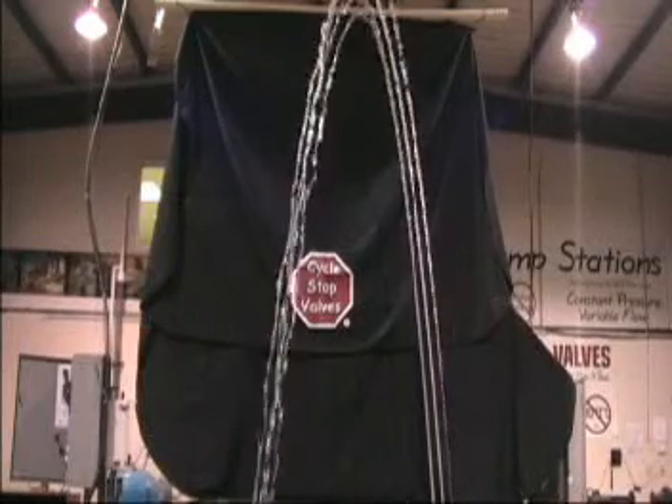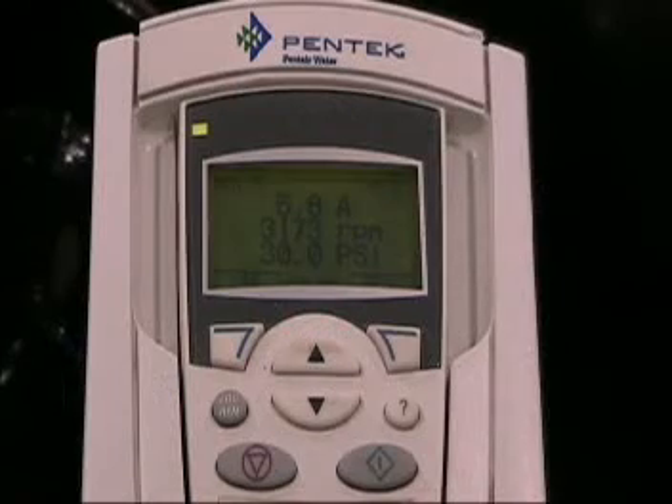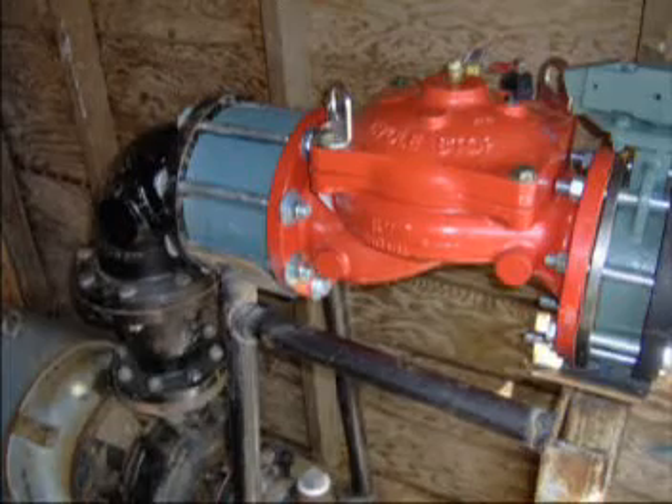Because head or pressure is lost by the square of the RPM, when less flow is needed, the VFD is only able to reduce the RPM to 3170 and still maintain 30 psi on the system. Since 3170 is the minimum RPM that will still produce the pressure needed, at minimum flow, the VFD only reduces the current to 5.8 amps.